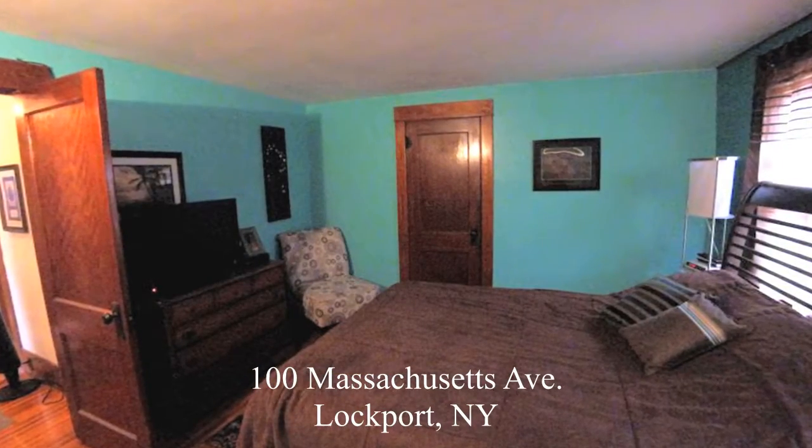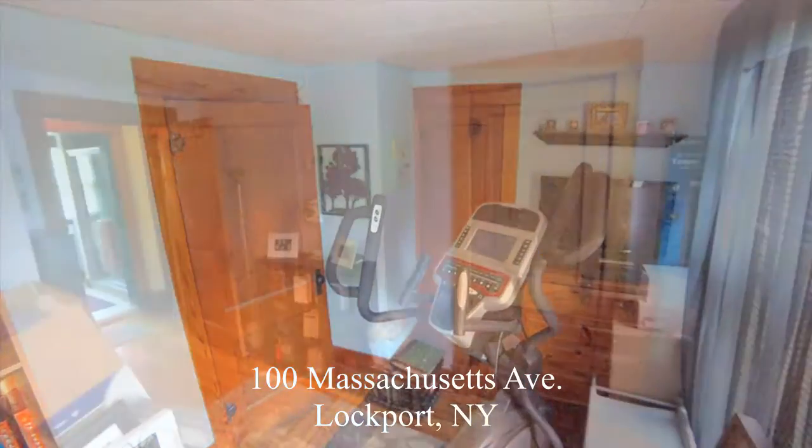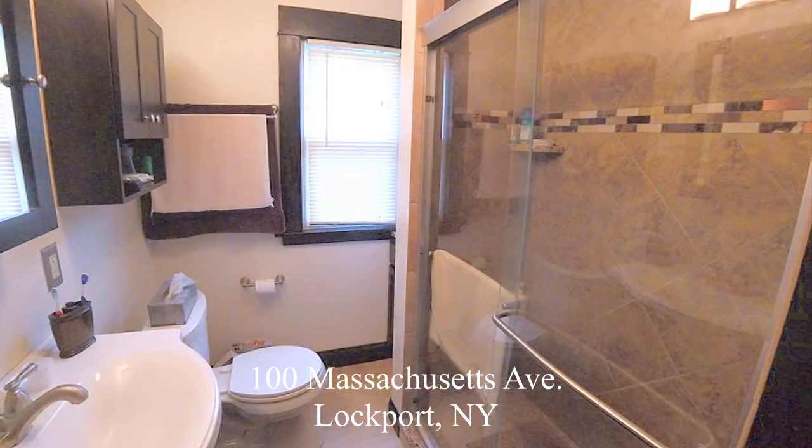Upstairs, each bedroom is large with plenty of natural light and closet space, and the shared full bath is updated and ready.